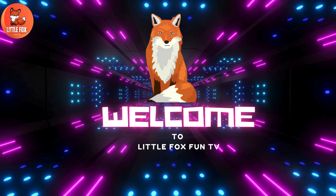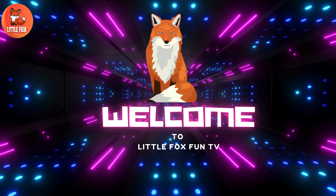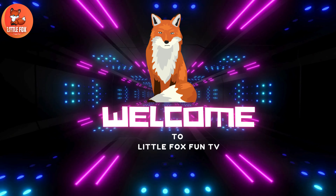Welcome to my channel, LittleFoxFunTV. Let's learn the different types of kingsnake species names.